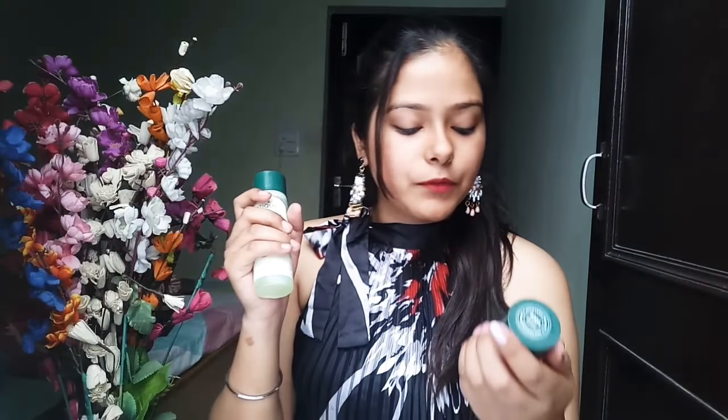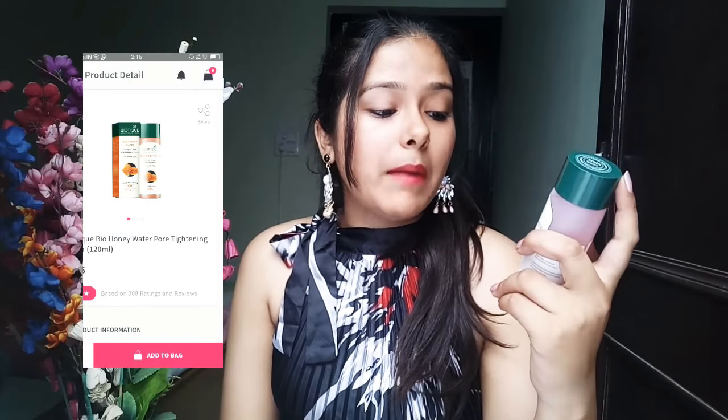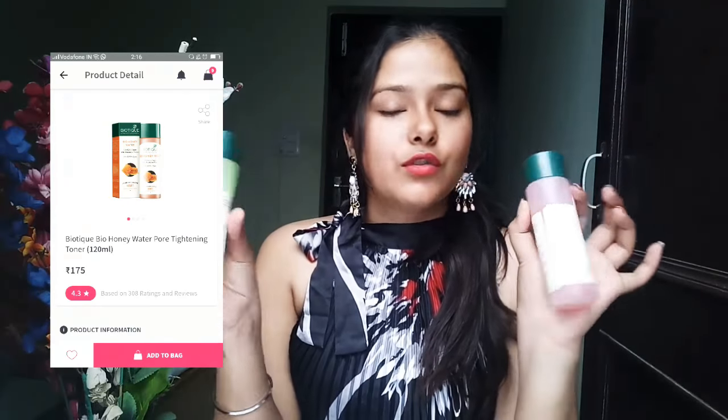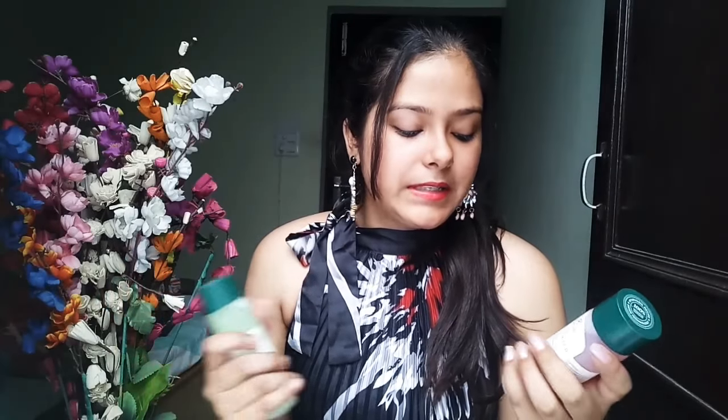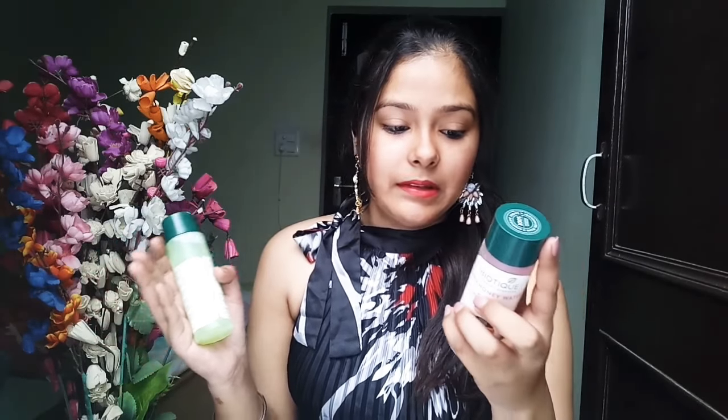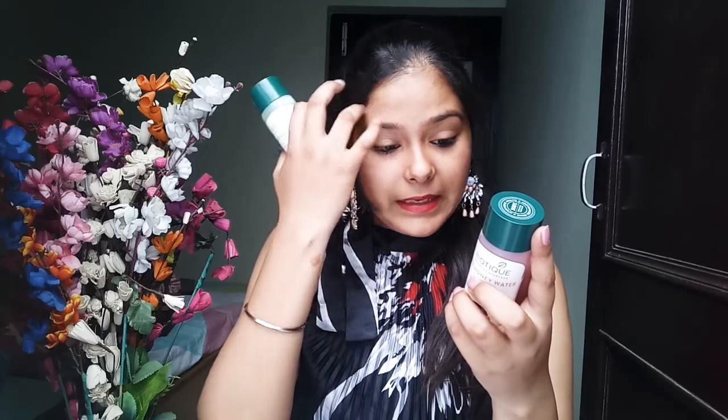I really like this product. There is also one more toner which I love — the Bio Honey Water Clarifying Toner, which is pink in color. It is 100% ayurvedic and also retails for 175 rupees. This toner is for all skin types. It clarifies my skin and gives a brightening effect.